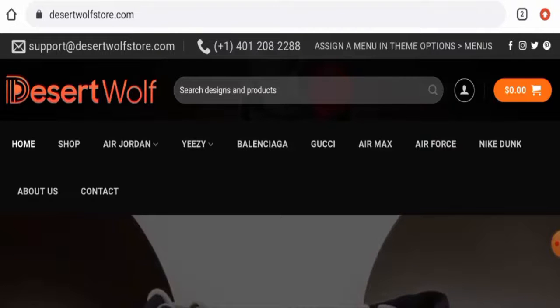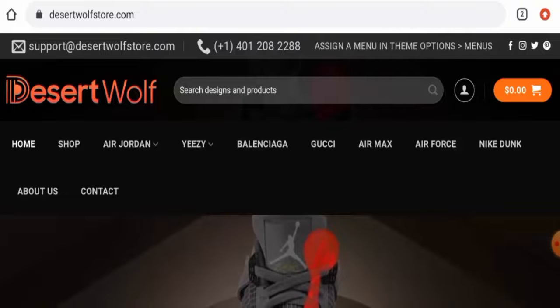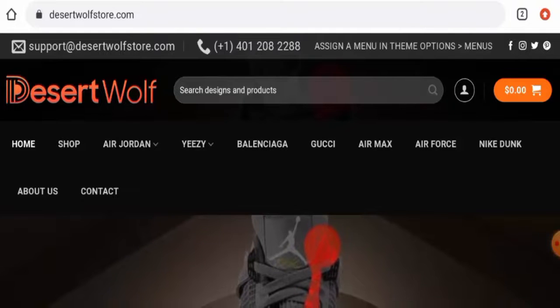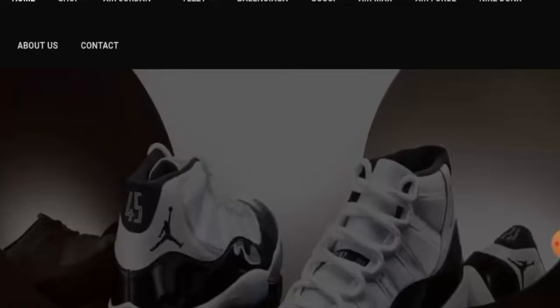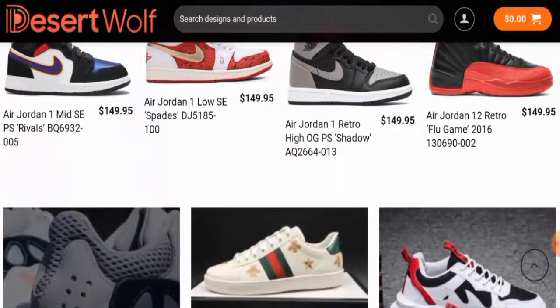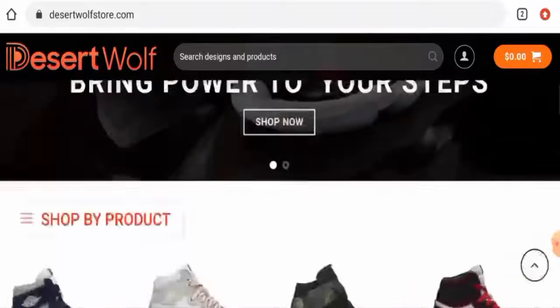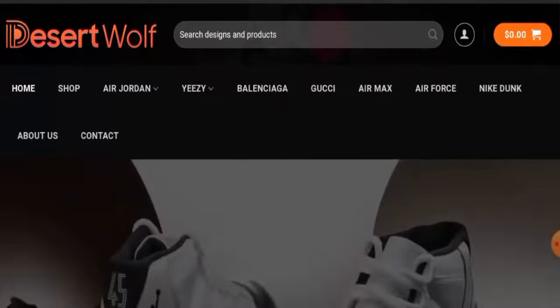People from the United States are very interested to know about this site. We'll discuss the complete details of this website. First of all, we'll check the website type and the products they offer. This is an e-commerce site which deals with sneakers, and their sneakers are from high-end brands. They offer sneakers from different brands, as you can see — you can check them out.